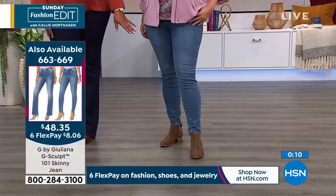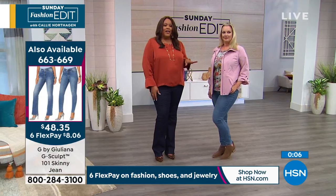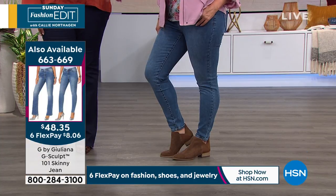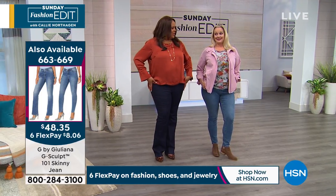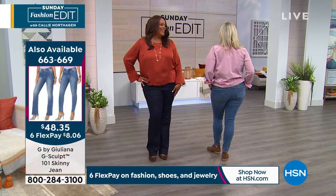We also have the Julianna Rancic jeans, which are coming up in about eight minutes. These are hot. A retail value of over $70 — about $72. This is the skinny, or you can get it in the boot cut, and it really does shape you. It pulls you in. Don't you feel like just posing, y'all? That's the way it makes you feel.